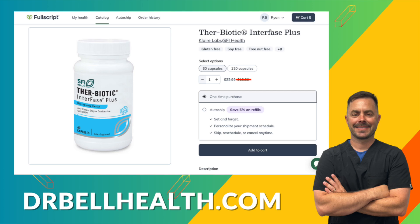Therabiotics Interfase Plus by Klaire Labs offers a potent approach to enhancing your gut health by targeting and disrupting biofilm matrices. This allows for a healthier intestinal environment and better overall health. Don't forget you can purchase Interfase Plus and other Klaire Labs products at a steep discount through our Fullscript store at drbellhealth.com — free shipping, free returns, and it doesn't cost anything to join.